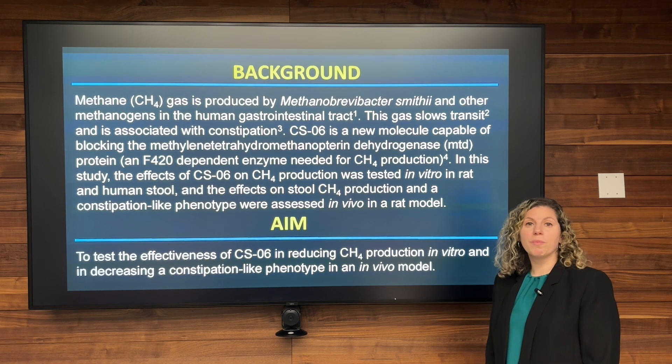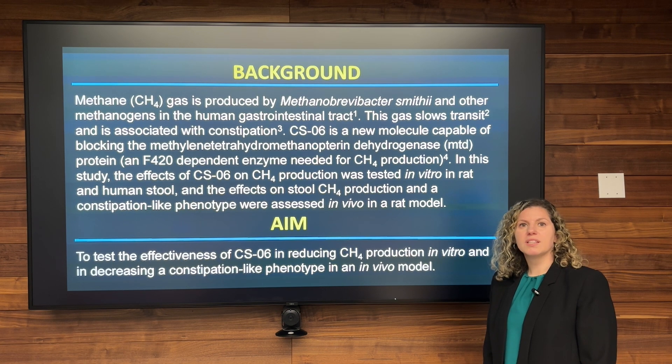To achieve this, we developed a new molecule that we call CS6, and this molecule blocks MTD, which is an important enzyme in the production of methane.